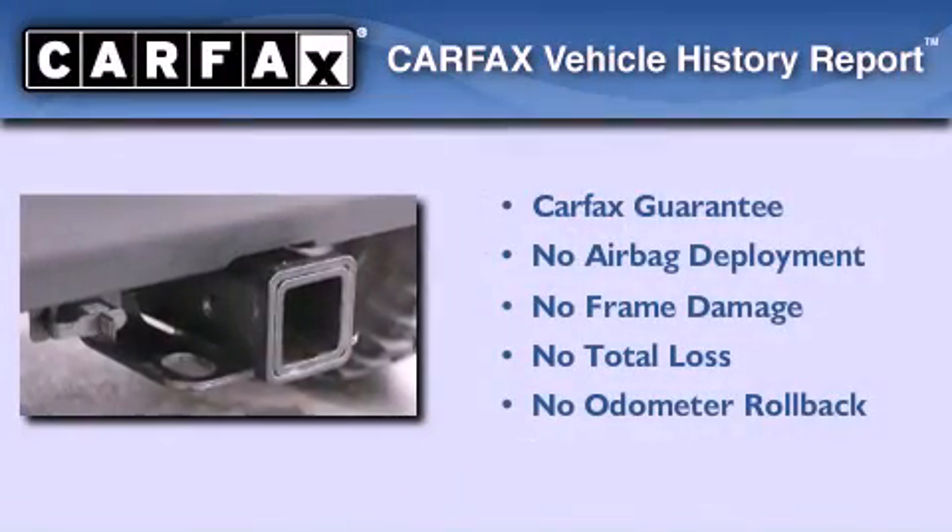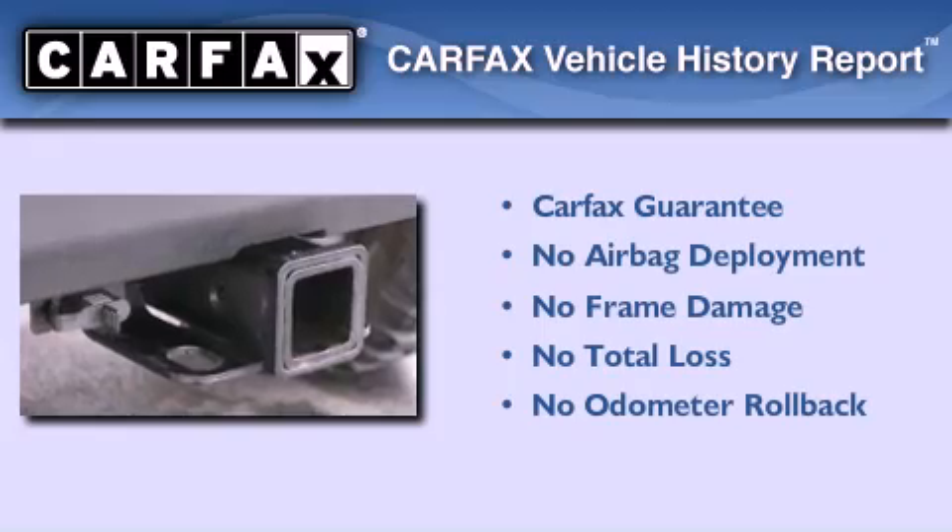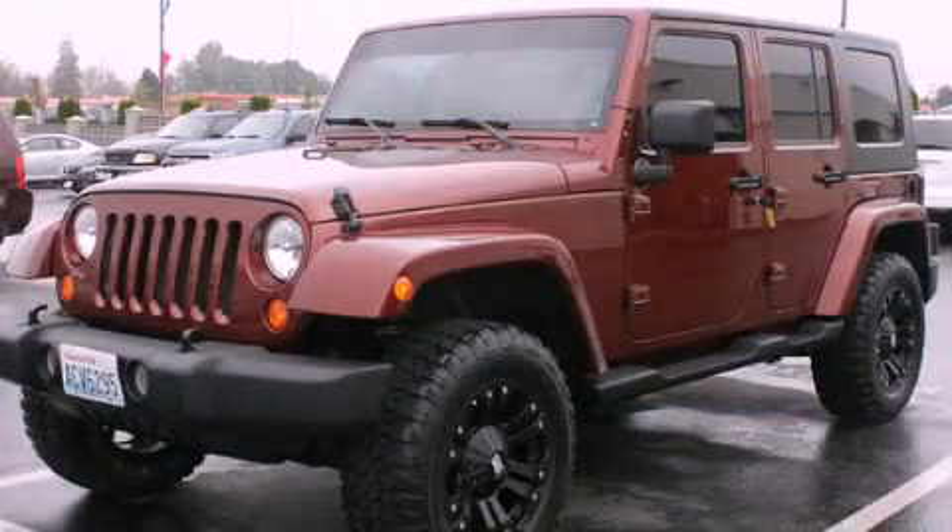Not to mention that this Jeep qualifies for the Carfax Buy-Back Guarantee. Call or visit us right now and arrange your test drive today.